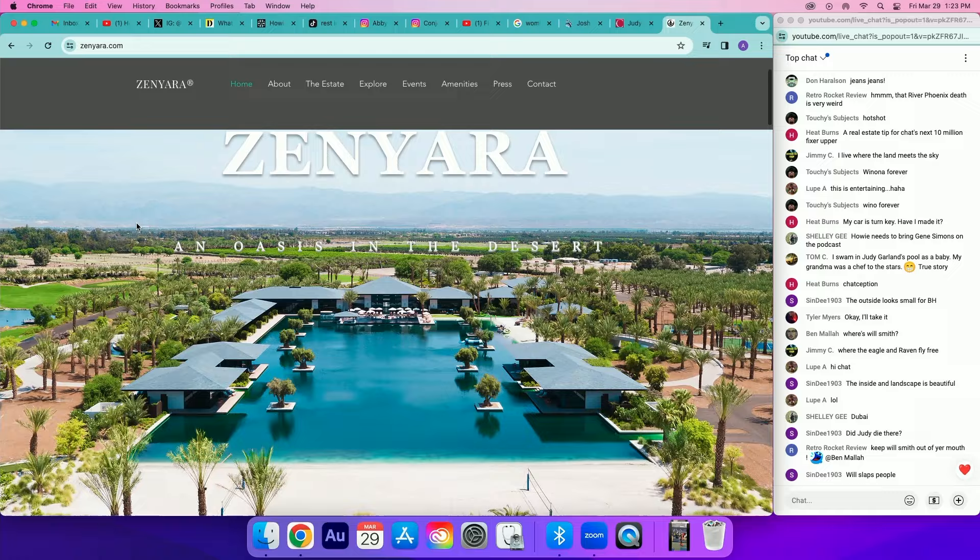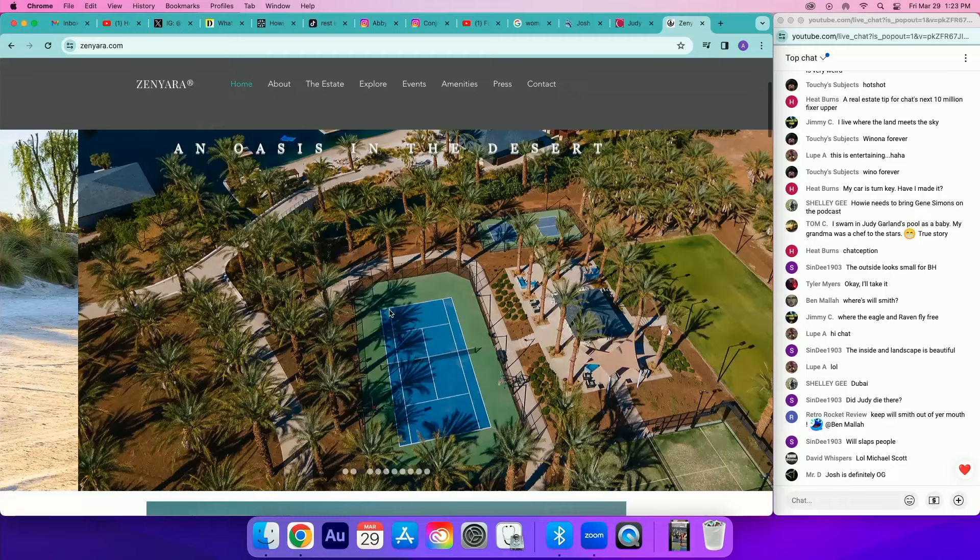Do you know Michael Scott and his partner? Look up Zenyara — it is the craziest place. This is his Palm Springs house. You should ask him if you can go visit there. That's Zenyara, that's in Palm Springs. Is that in the Vintage or Madison Club or something? No, no — it's Coachella Valley, middle of nowhere.